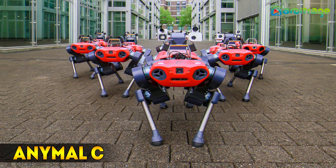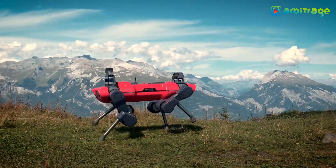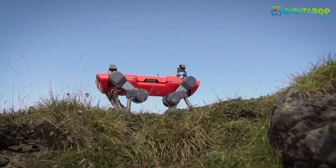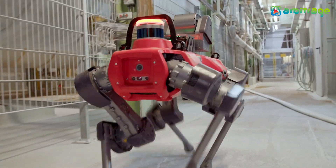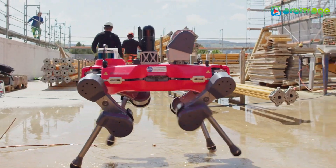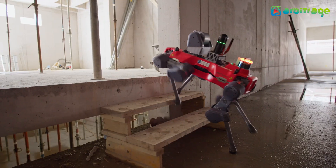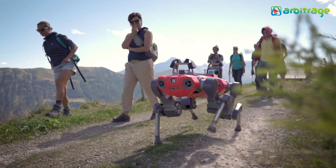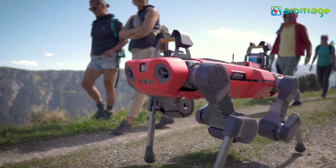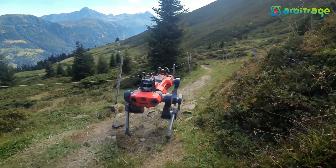Number 5: ANYmal C. It is a reliable, highly mobile robot manufactured in Switzerland by the ANYbotics company. It is designed to perform industrial inspections in complex environments. It measures 31 inches in length and weighs 100 pounds. It can climb 30-degree slopes and carry a load greater than 30 pounds. It travels at a speed of 2 miles per hour and has a range of 100 minutes.